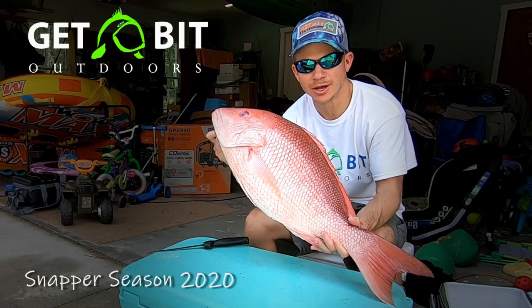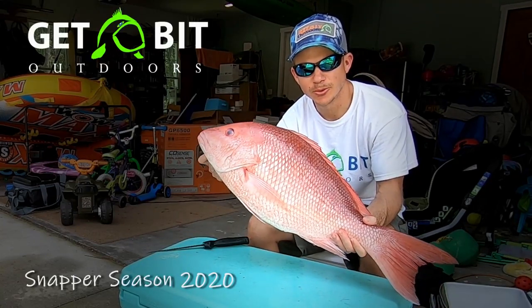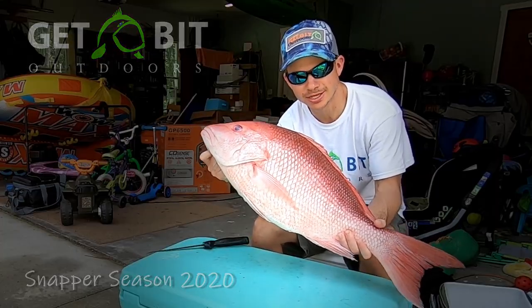Hey everybody, Kevin Brotz here with Get Bit Outdoors. Thanks so much for watching. We had an awesome day on the water. Thanks for joining us. Let's get to it.